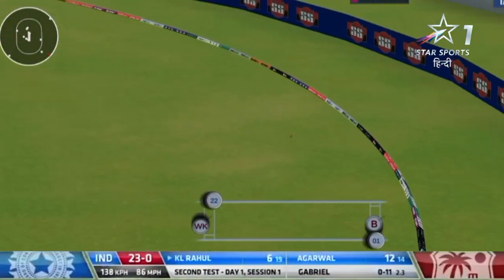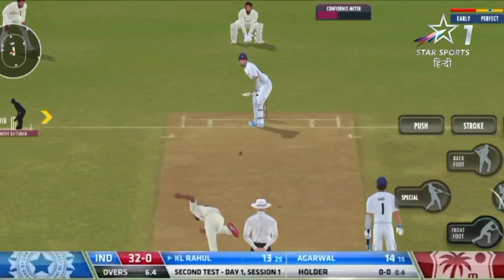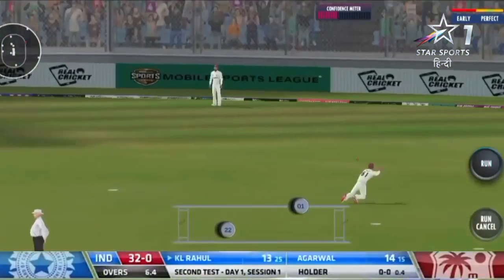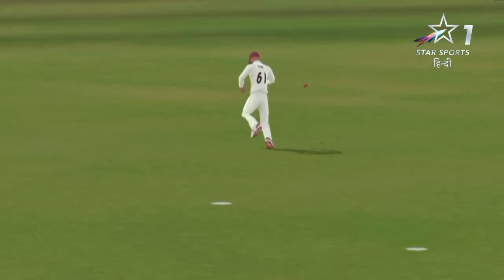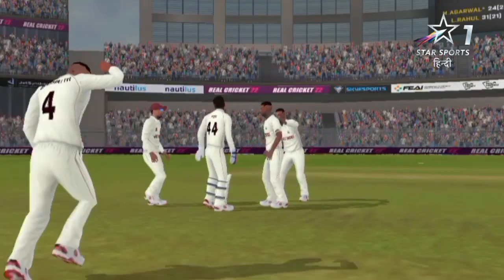Nice shot, and that'll go for a boundary. That should go for a boundary — he's got enough on it. But he's gone, straight into the hands — caught!